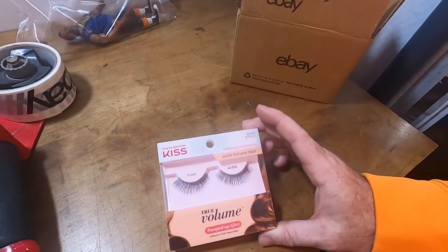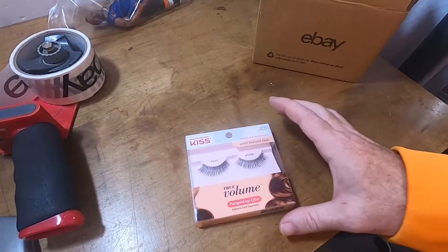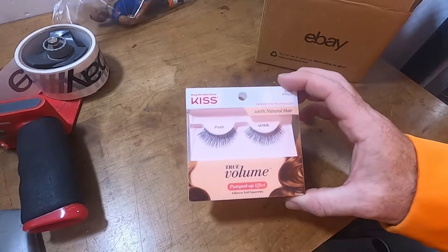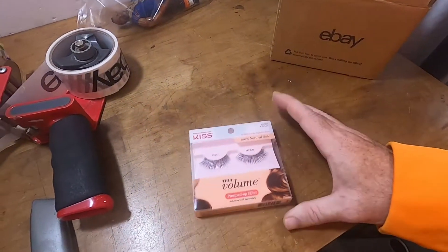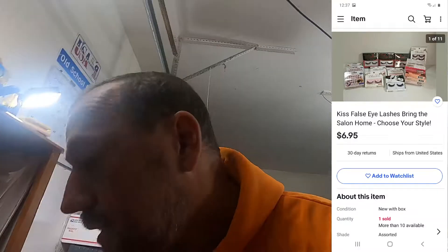The next order going out was some eyelashes — the Posh Kiss eyelashes, true volume pumped-up effect, number 62582. It came in the makeup lot, so I would have had around 70 cents in it, and they sold for $6.95 free shipping.